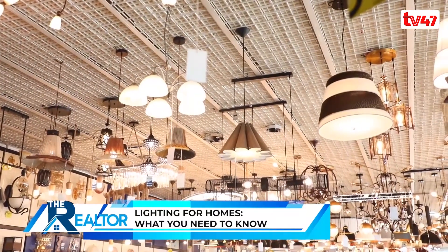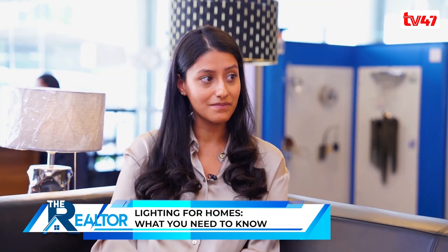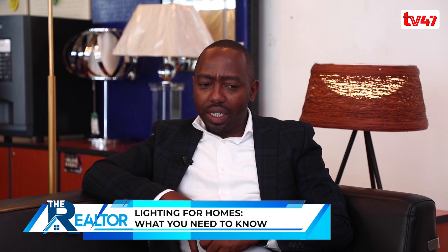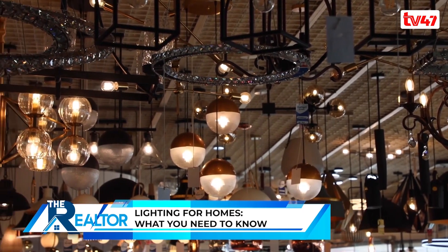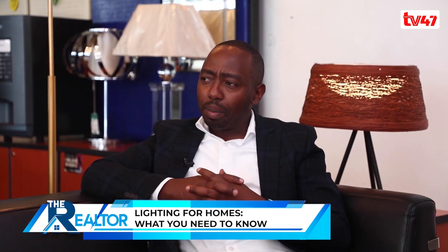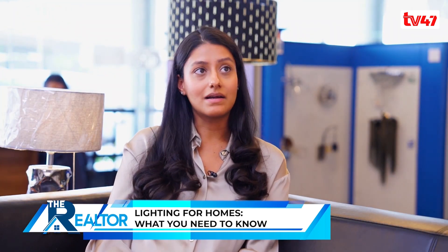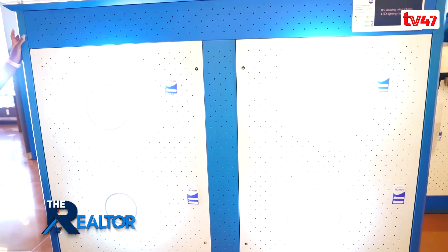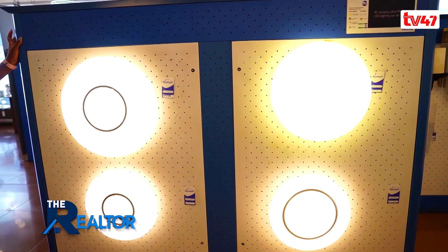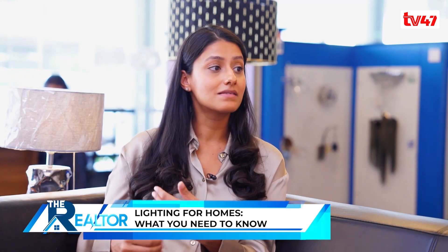In terms of functionality, is the lighting giving you the right type of light to carry out the work you want in that space? Some people say lighting also affects our mental stability. Lighting and psychology is a huge topic. In our own research as a company, we have looked at things like color temperature and lux levels of a light fitting — these are all areas which will affect the psychology of a space.